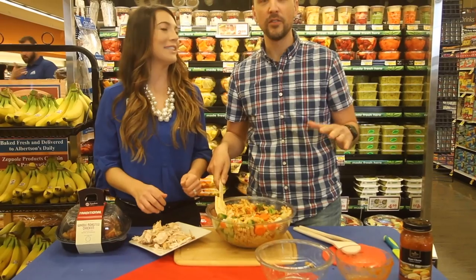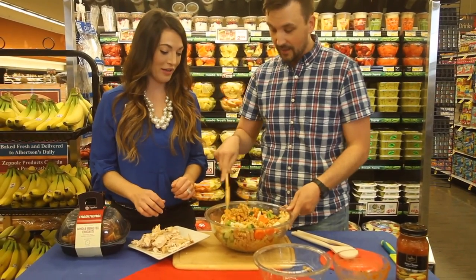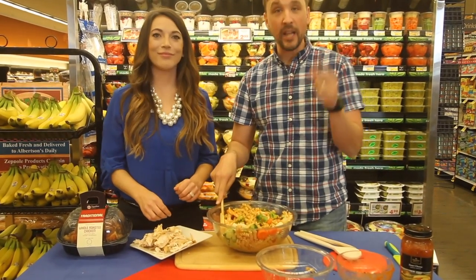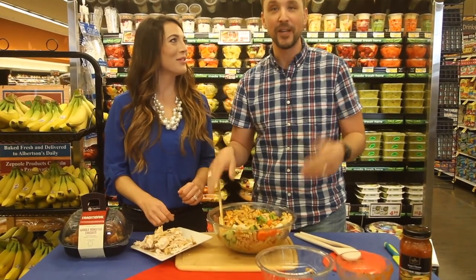Quick, easy, stress-less meals — that's the way we want it. Molly, dietitian from Albertsons, thank you so much. Next time you come into Albertsons, come in and ask for Hershey — she's going to show you what's going on here at the Eagle location.